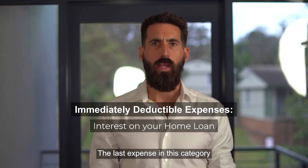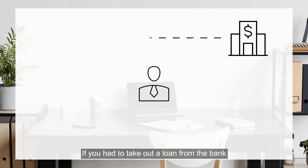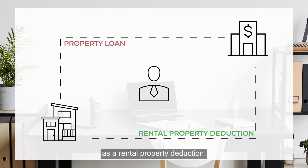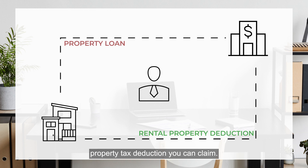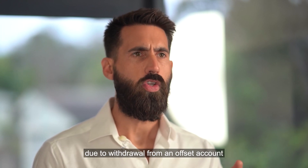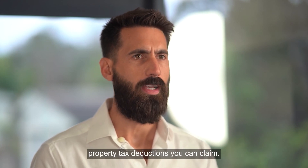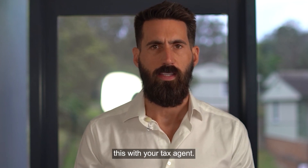The last expense in this category is interest on your home loan. If you had to take out a loan from the bank to purchase your investment property, you are entitled to claim any interest charged on the loan as a rental property deduction. This is the most significant investment property tax deduction you can claim. But you should know that interest expenses due to withdrawal from an offset account attached to the loan don't always form part of the investment property tax deductions you can claim, so it's worth confirming this with your tax agent.